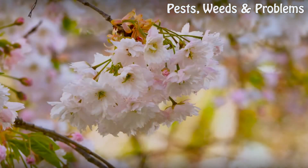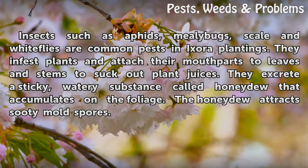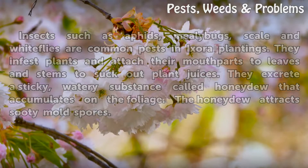Features. Insects such as aphids, mealybugs, scale and whiteflies are common pests in Ixora plantings. They infest plants and attach their mouthparts to leaves and stems to suck out plant juices. They excrete a sticky, watery substance called honeydew that accumulates on the foliage. The honeydew attracts sooty mold spores.